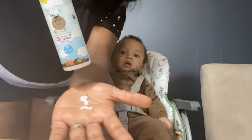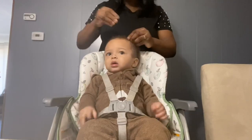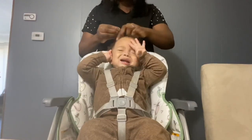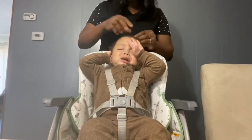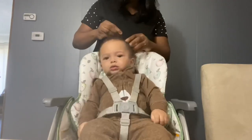Then I brush, and the next thing I add is the leave-in conditioner. I use just about two pea sizes. He gets cranky after a while — gets really, really cranky after a while.